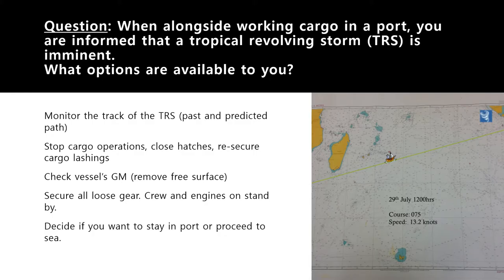The first question today is: you are alongside working cargo in a port and you have been informed that a tropical revolving storm — a TRS or hurricane — is imminent, meaning it is going to hit the port. There is no option; you know for sure it will hit or pass through the port. As a master, what are the options available to you? How would you answer this question?